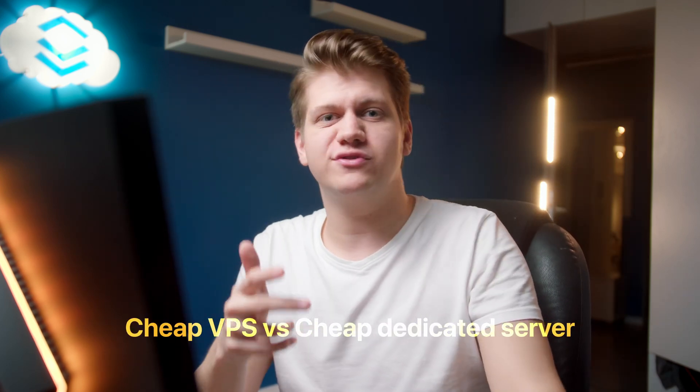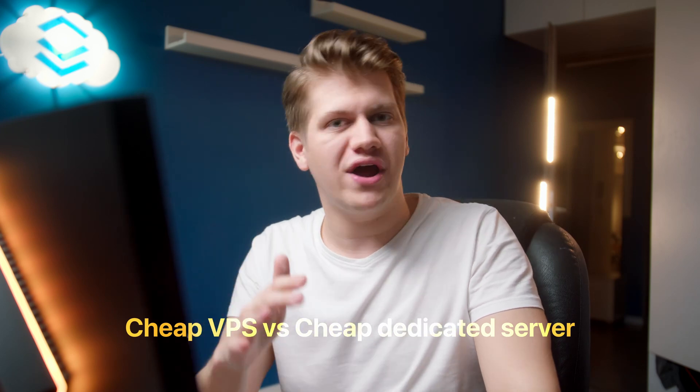You just have 20 dollars and you want a dedicated server? It is possible and you have a lot of options. First of all, why you should and why you shouldn't want to get a dedicated server at this price.